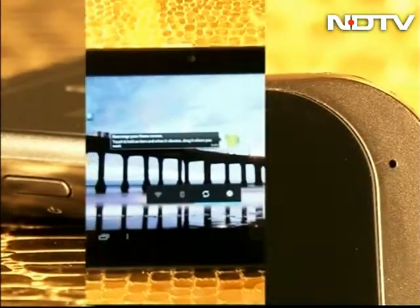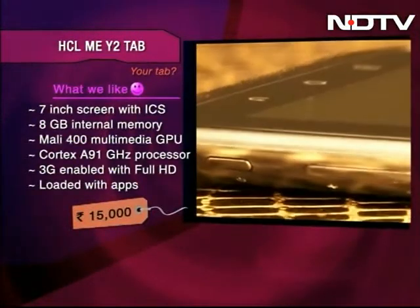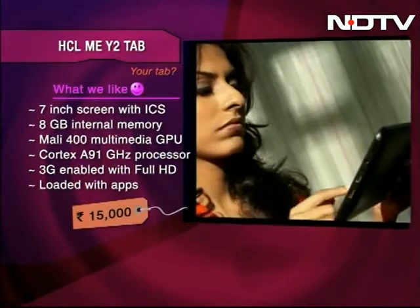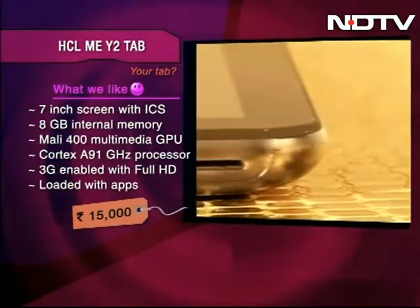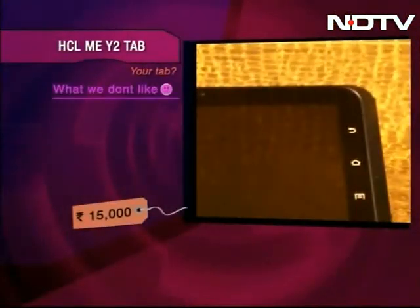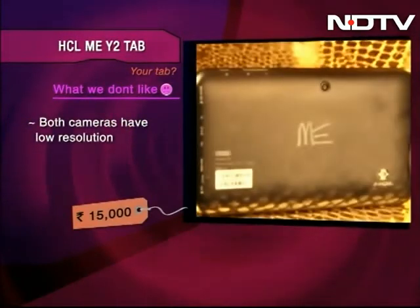This 7-inch tab comes with ICS, has 8GB internal memory, Mali 400 Multimedia GPU, and a Cortex A9 1GHz processor. It is 3G enabled and full HD videos run smoothly on it. This tab is loaded with apps. Both the front and the back cameras of this tab have a low resolution.